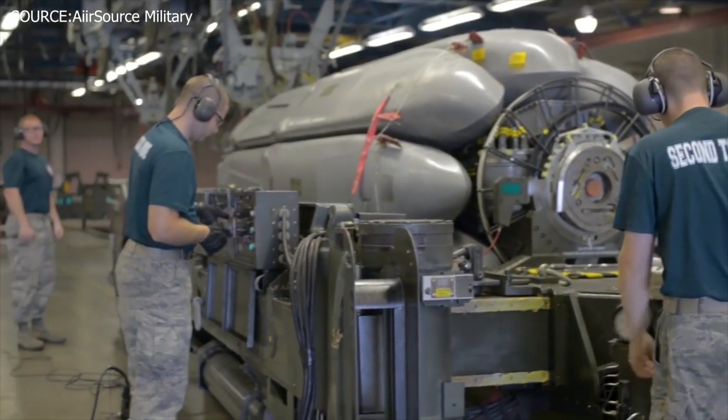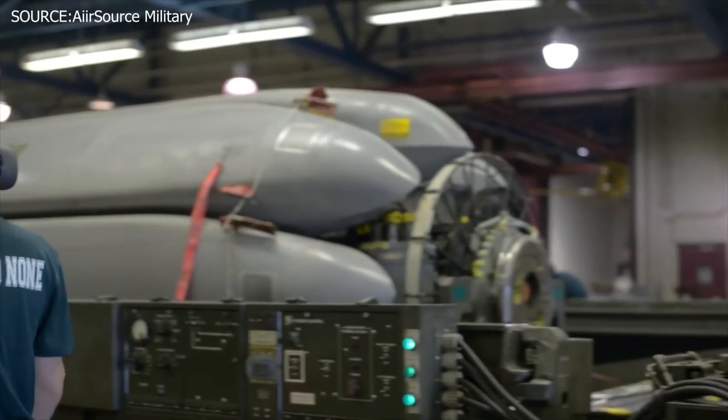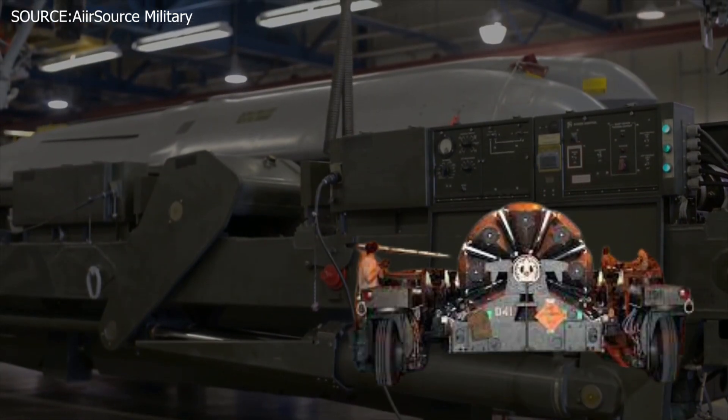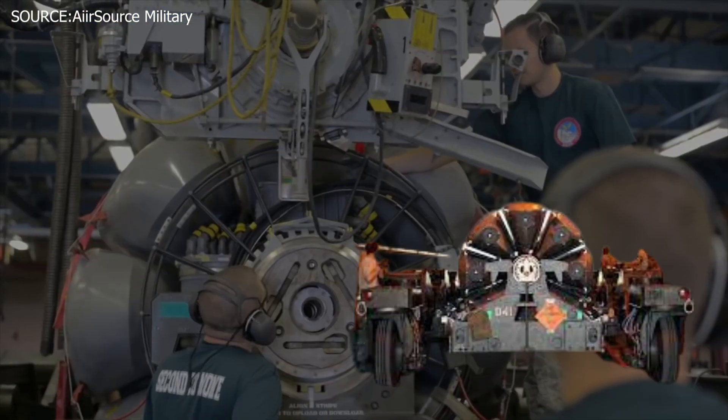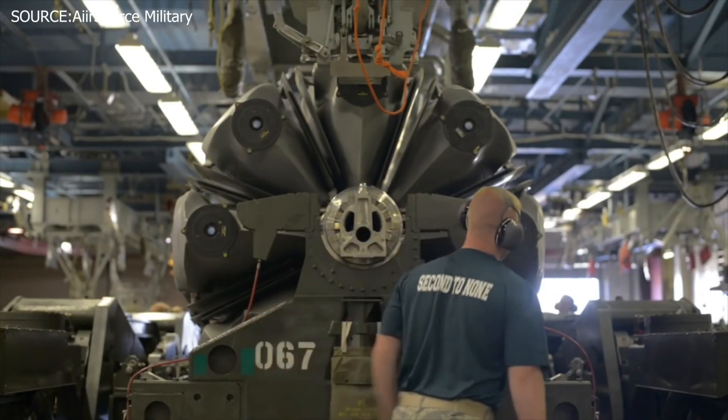Just recently, officials offered to equip the aircraft with a Common Strategic Rotary Launcher, or CSRL. These launchers are multifaceted and designed to carry an extensive variety of weapons, located inside what is considered the bomb bay.